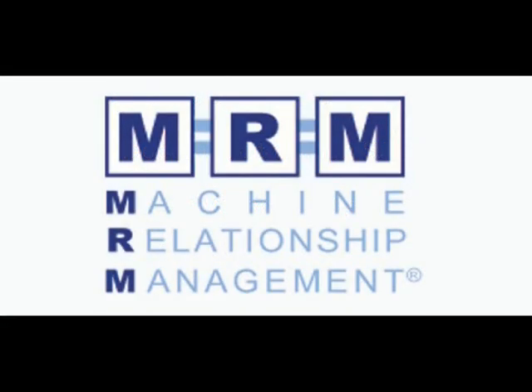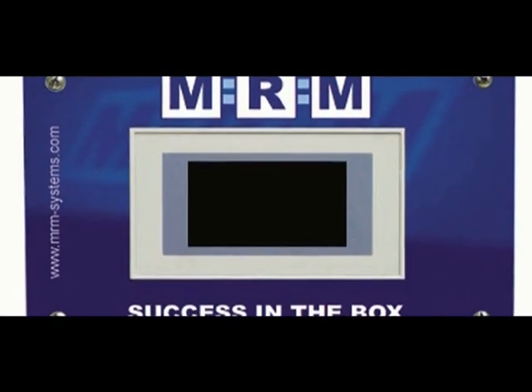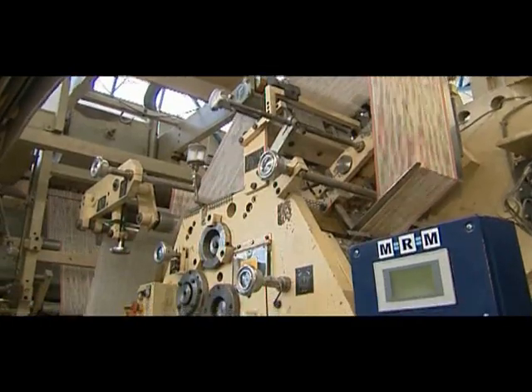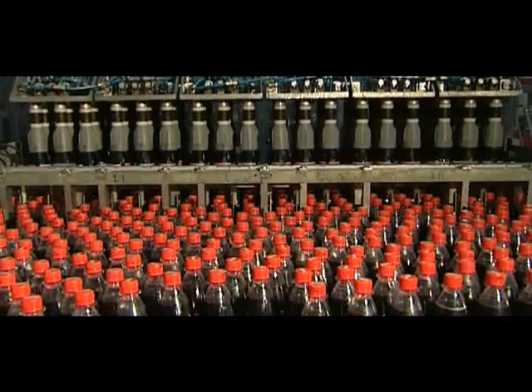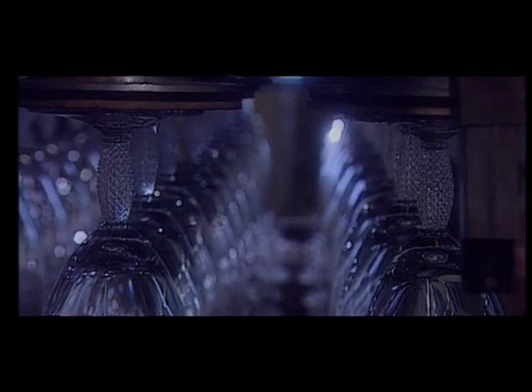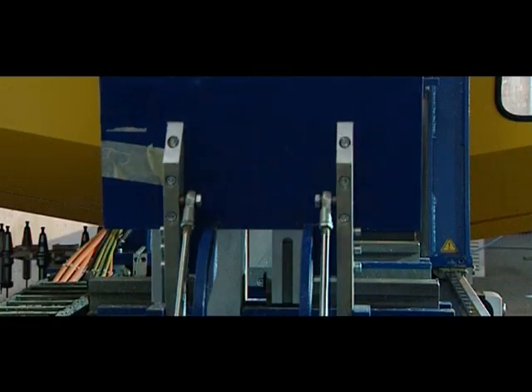MRM Machine Relationship Management is the industrial standard for effective production controlling. It establishes a permanent relationship between the production machinery and management, and is a striking production controlling solution for management and staff.